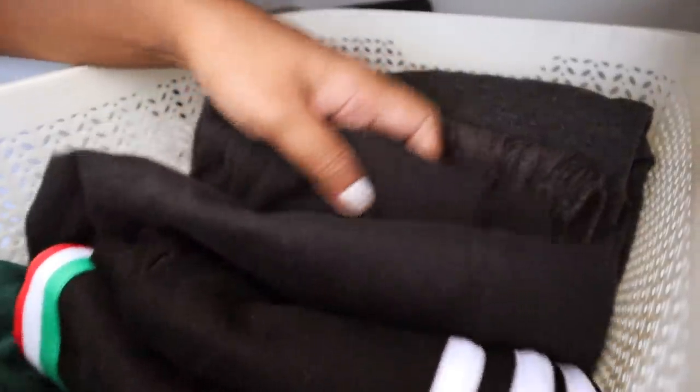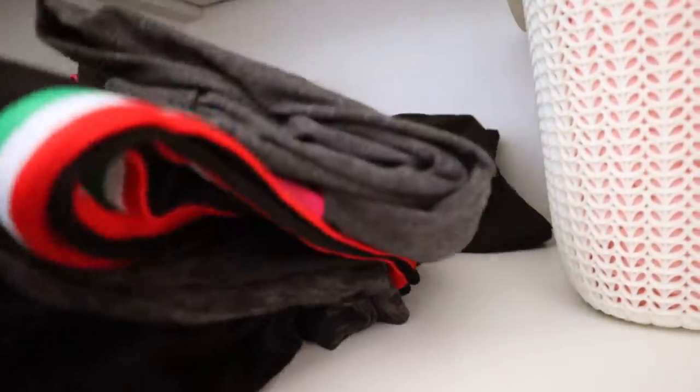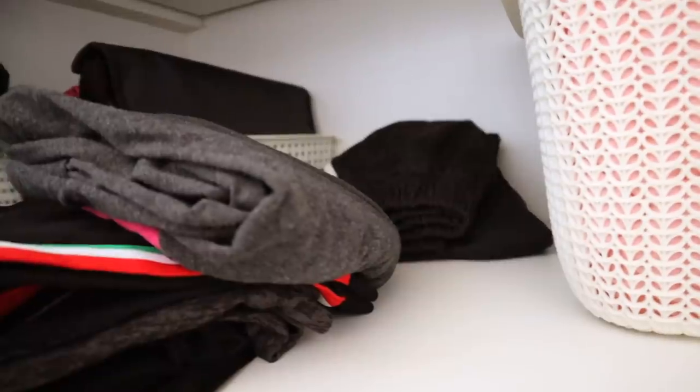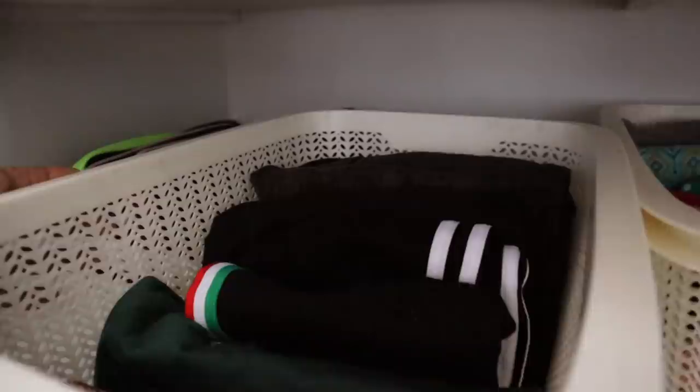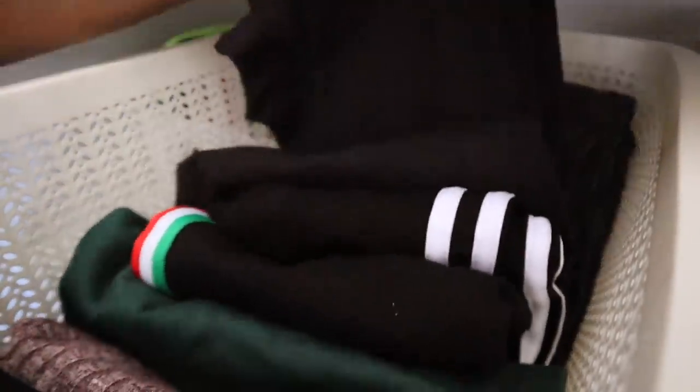Since I found out this way of stacking my clothes it's been so much easier. When we stack clothes the traditional way it's more likely to become a mess; on the contrary, stacking up in this manner saves time, effort, and looks great too.